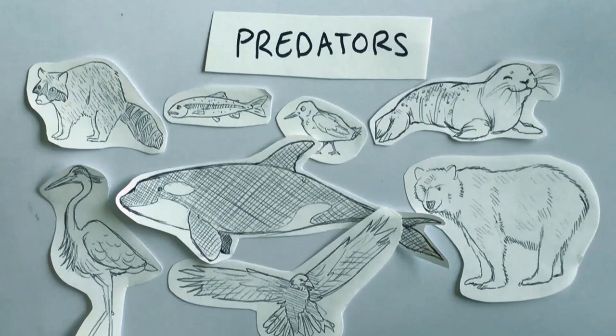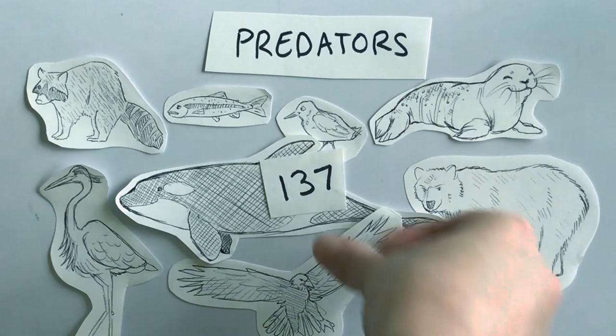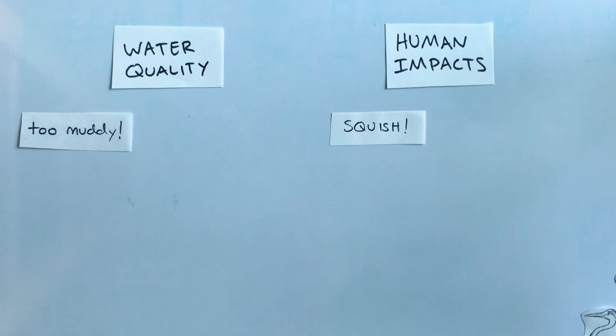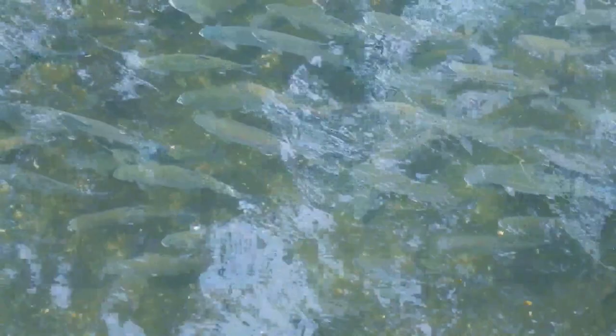Let's revisit our threats one last time. Salmon are a really important part of the food chain — they actually interact with 137 animal and plant species. There's nothing we can do about that. But we can do something about the water quality and human impact problems. We can work together to improve our communities, our parks, our streams, and keep our water clean and our salmon alive. And maybe if we all work together more than two will come back. If you want to learn about things you can do to help salmon, visit our website or watch some of our other educational videos. Thanks for joining me!